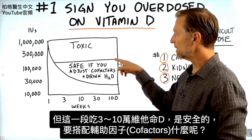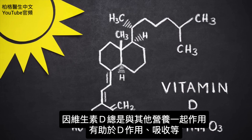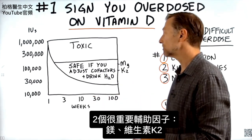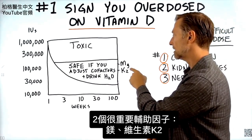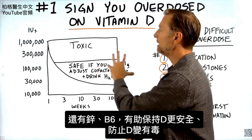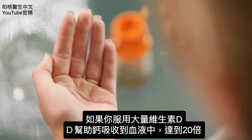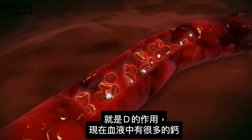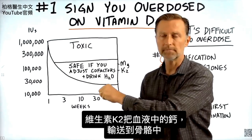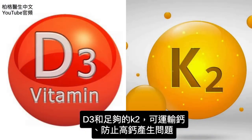This area is safe if you adjust the cofactors. Cofactors means that vitamin D always works with other factors that help it in its function and absorption. The two really big cofactors are magnesium and vitamin K2. There are others too, like zinc and B6, that help keep it safer and prevent toxicity. For example, if you take a lot of vitamin D, it helps you absorb calcium into the blood by 20 times. Vitamin K2 will then take that calcium from the blood and transport it into the bone, buffering the effect.